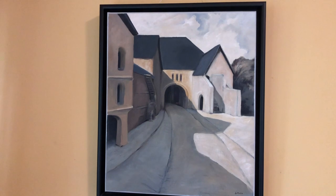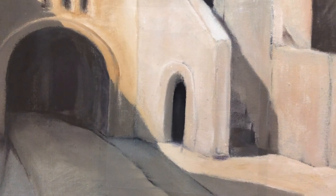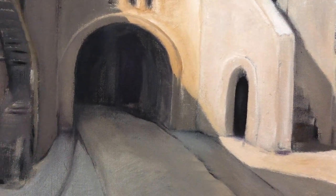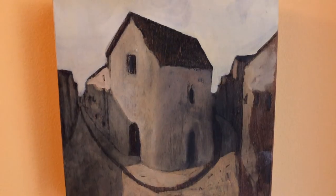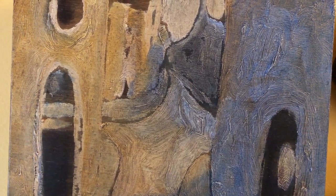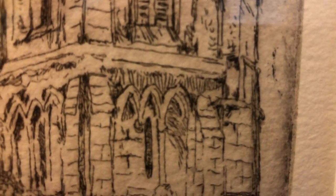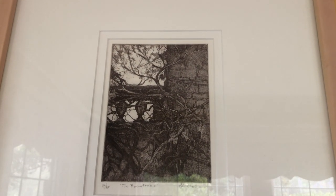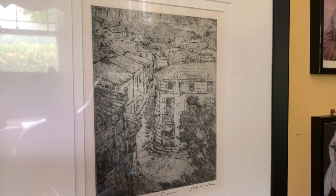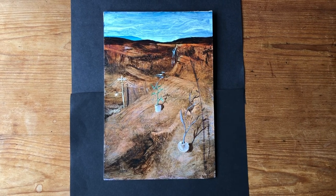Most of his paintings show places he's been, like the Czech Republic, and Sydney, and France. But one of them is a fantasy landscape.